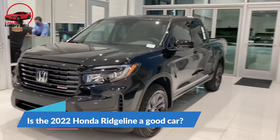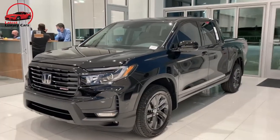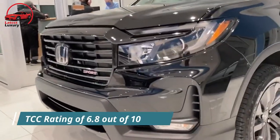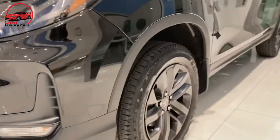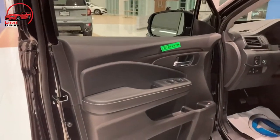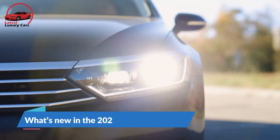The 2022 Ridgeline scores a TCC rating of 6.8 out of 10, thanks to its comfy ride, impressive standard features, and overall utility.